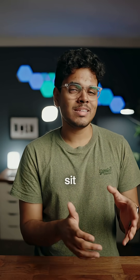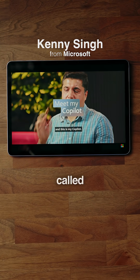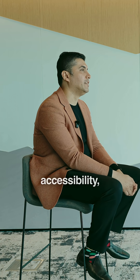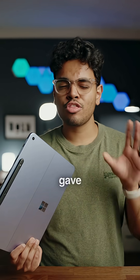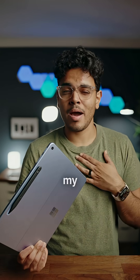Microsoft gave me the chance to sit down with their very own Kenny Singh, who himself suffers from a visual impairment called retinitis pigmentosa, to discuss the implications of AI and accessibility. I basically jumped at the chance. Kenny gave three really cool use cases that AI like Microsoft's Copilot can have in terms of accessibility needs for visual impairment. So here's what he had to say.